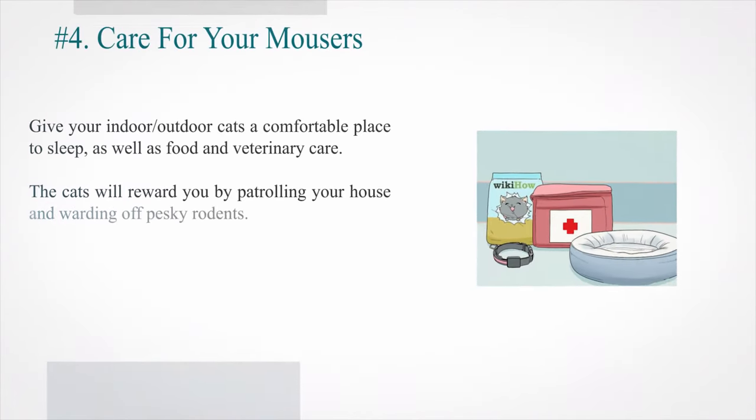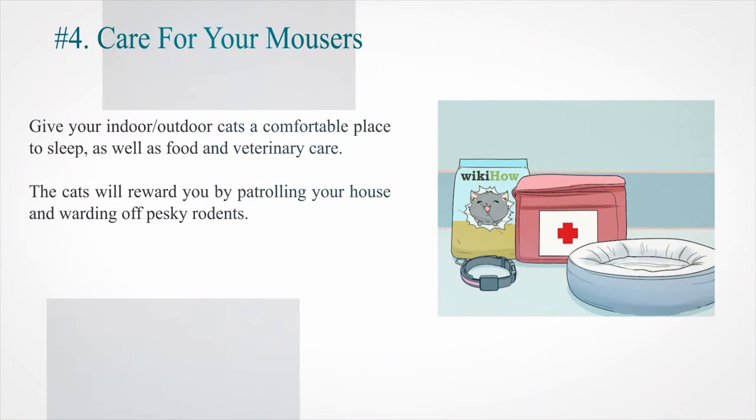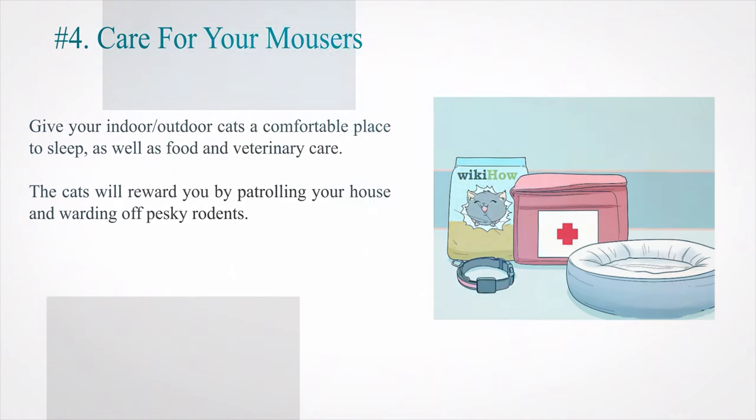Number 4: Care for your mousers. Give your indoor or outdoor cats a comfortable place to sleep, as well as food and veterinary care. The cats will reward you by patrolling your house and warding off pesky rodents.